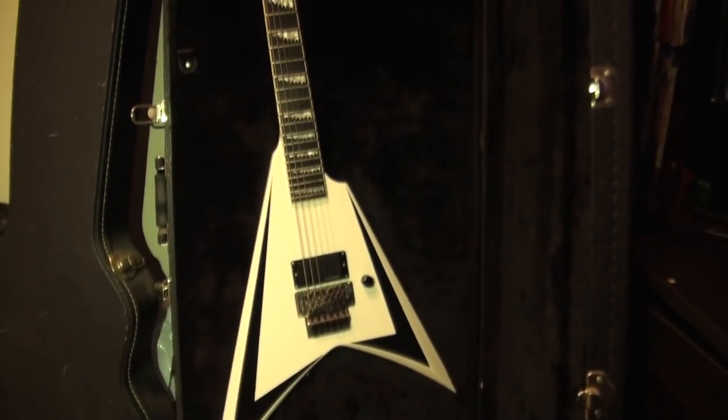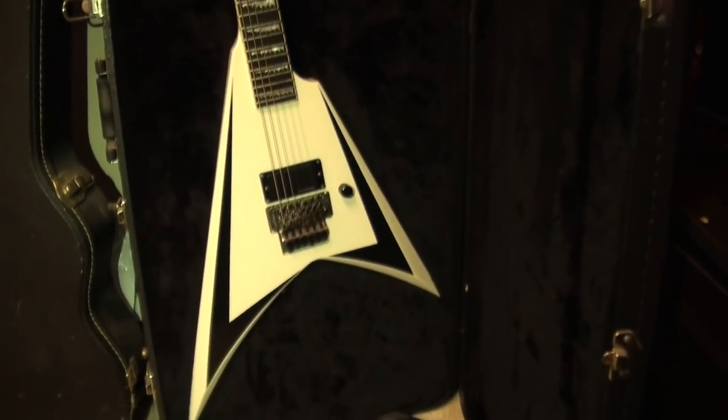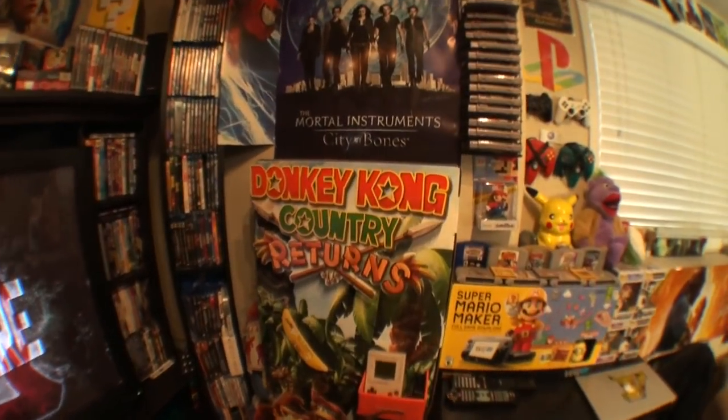This guitar is actually Alexi Laiho's signature guitar from Children of Bodom, and I actually have the band's signature on the back of it. I met them in Toronto a few years ago — so we got Alexi Laiho in the middle, and then Roope and Henkka. Alright, back to the rest of the room.